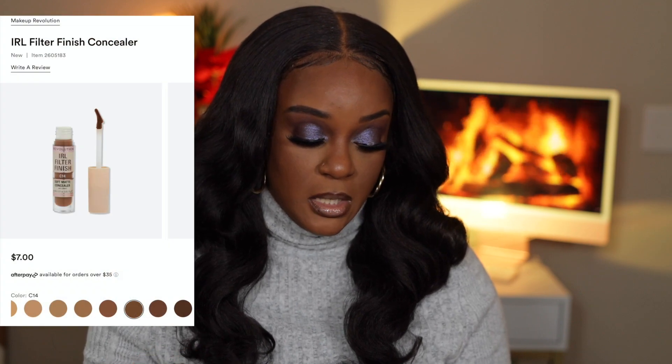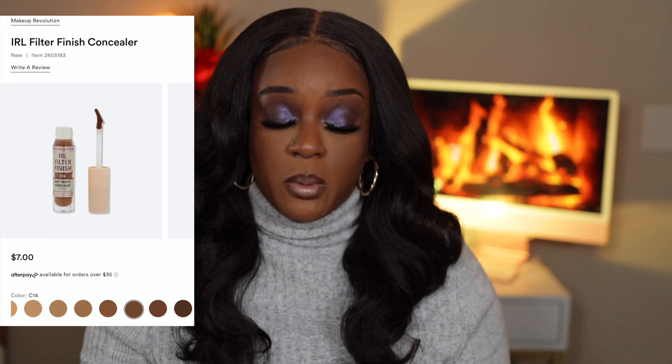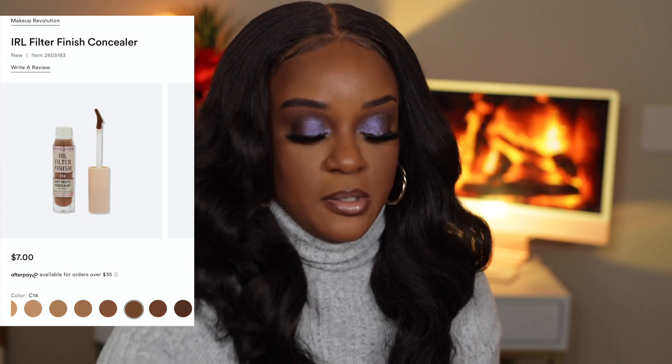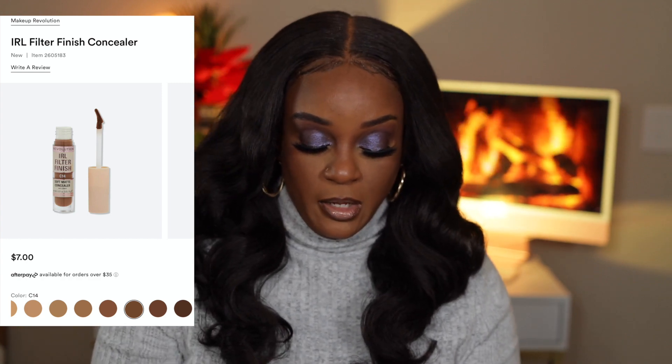The next thing up is Makeup Revolution. Y'all know Makeup Revolution has the In Real Life Foundation, which I use in shade 13.7 — love it, that's one of my top five foundations. They're also coming out with a concealer, a translucent powder, some liquid lipsticks, and lip liners — and they're all affordable. The concealers will be seven dollars, which is a good price.